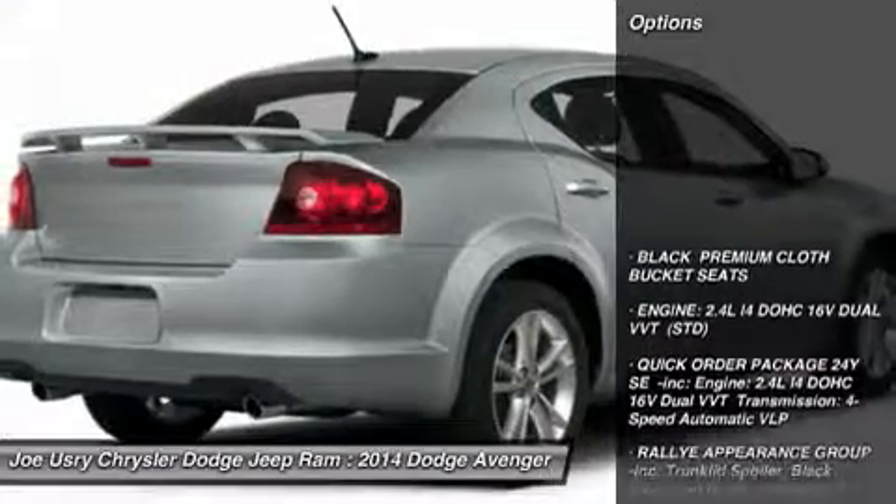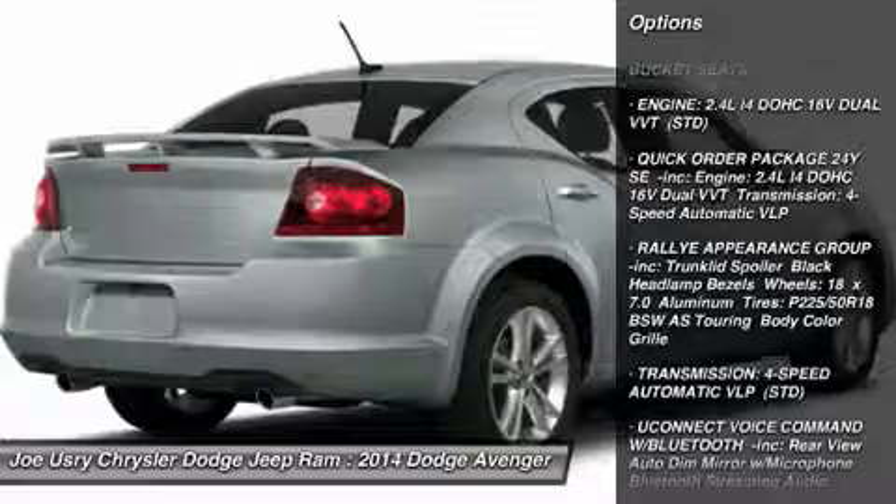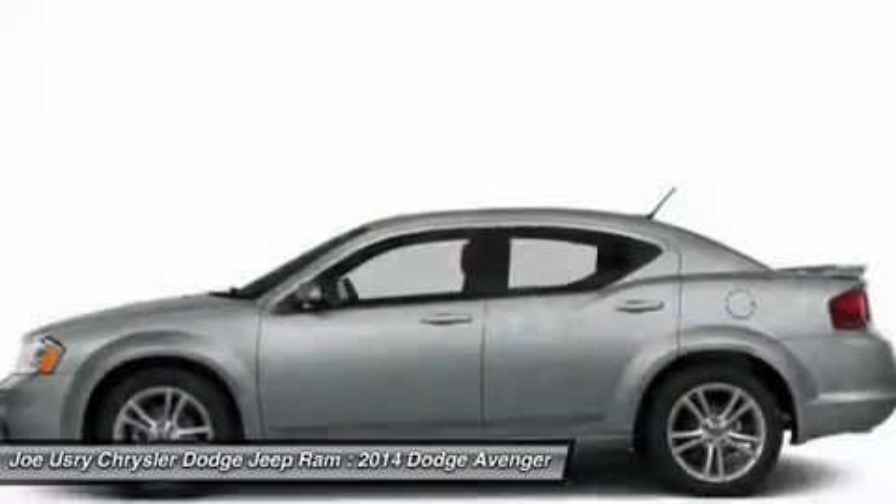Here are some of this vehicle's great options: Traction Control, Stability Control, Steering Wheel Audio Controls, Anti-Lock Braking System, Air Conditioning.